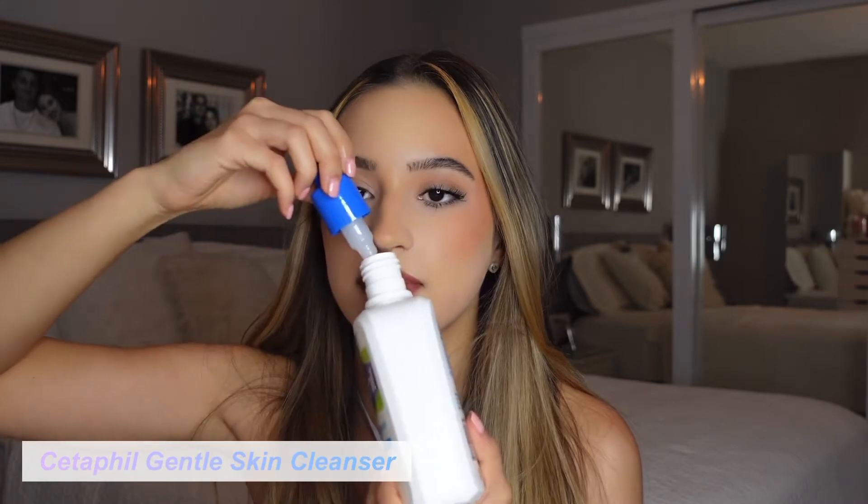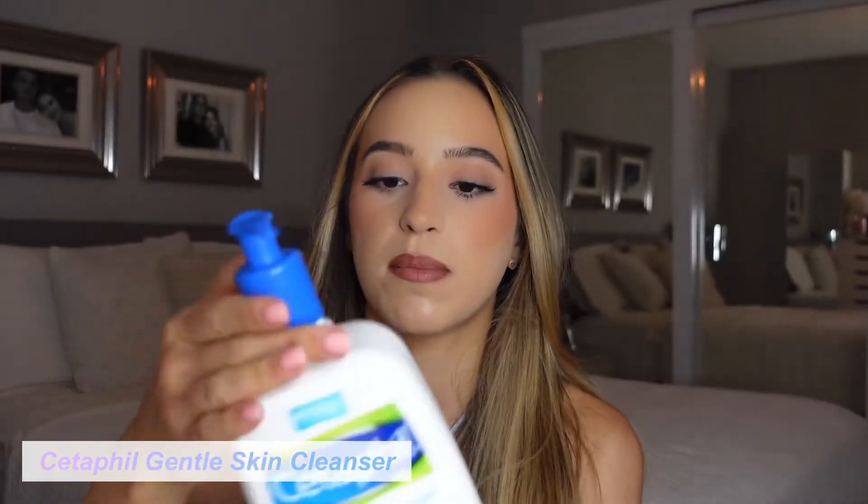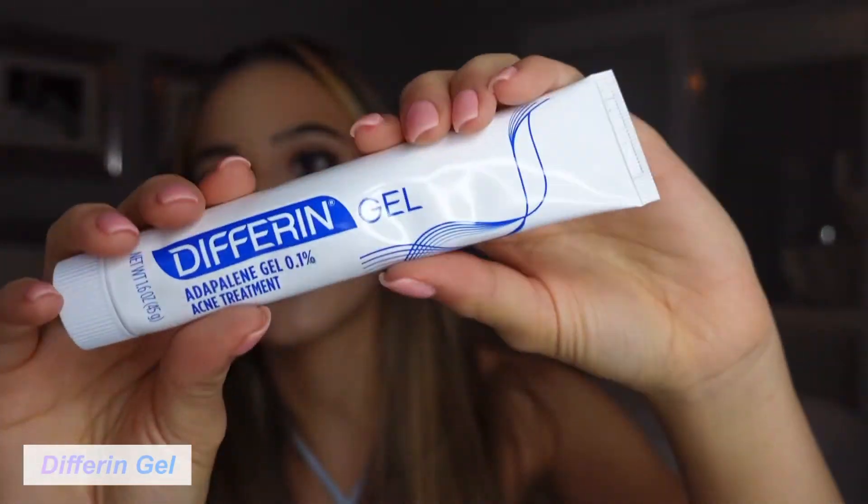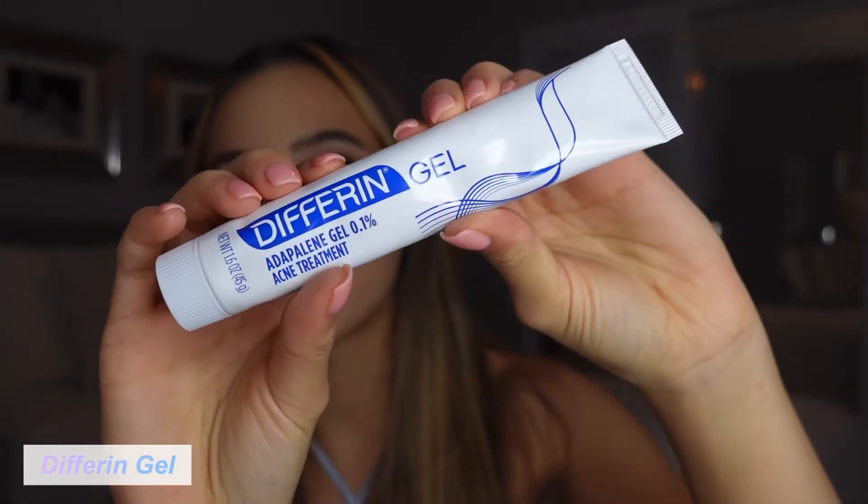It smells really nice, it's just super clean, and it has such a weird consistency — like a milky consistency. This bottle lasts forever. It's not the cutest thing ever, but it is super effective.